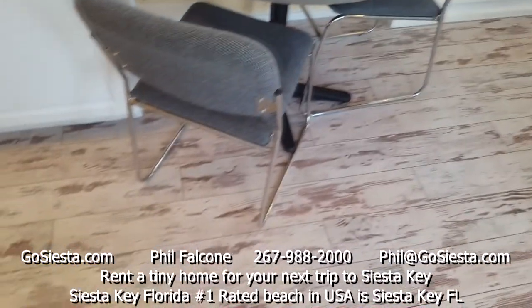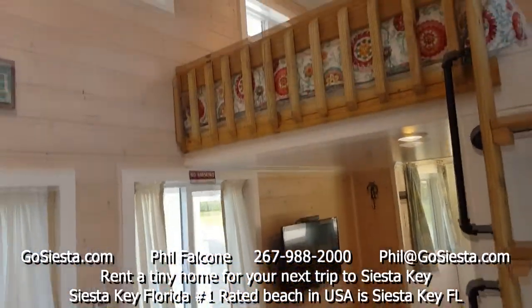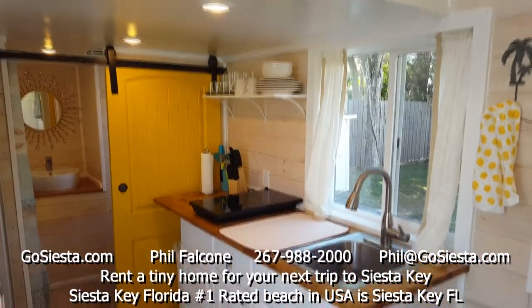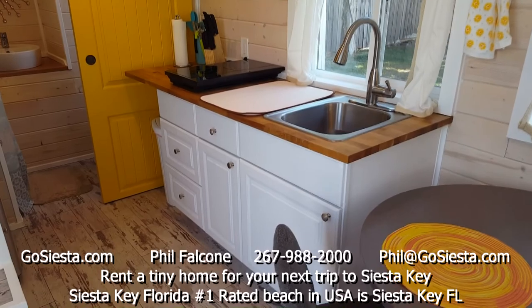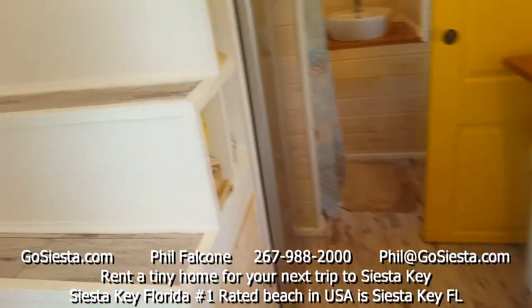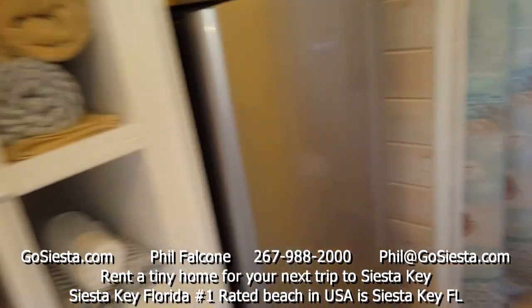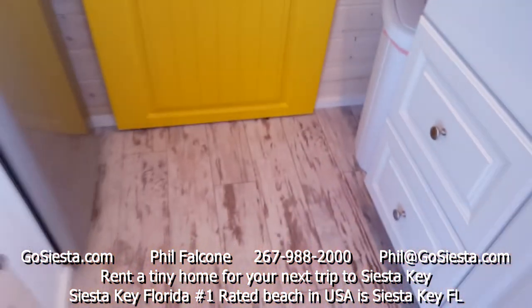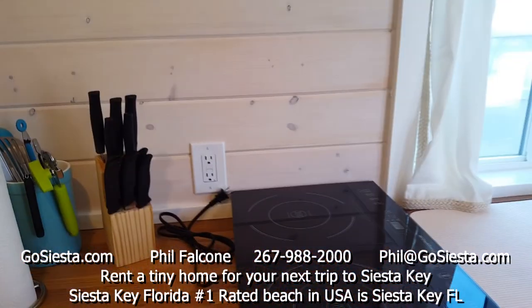We have a nice open area here with a little dining table. This house is filled with windows — it has a very bright feel to it. Here's your kitchen: up top we have bowls, plates, coffee cups, all kinds of glasses, a knife set, kitchen utensils, and induction burners. On this side we have storage, and then we have a microwave and a fridge. This great little barn door closes off to the bathroom. It's a great layout — really happy with this tiny home.